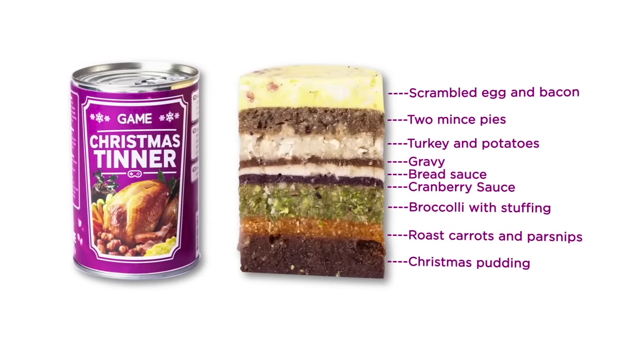If you look at that closely, there are some questionable things in there, including scrambled egg and bacon on the top. Why are there not pigs in blankets? There's pigs in blankets on the actual label of the tin. The concept is that you've got an entire Christmas dinner in a tin with the Christmas pudding at the bottom, which makes complete sense, but mince pies underneath the scrambled egg right at the top.